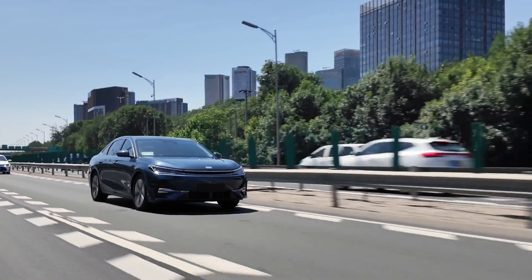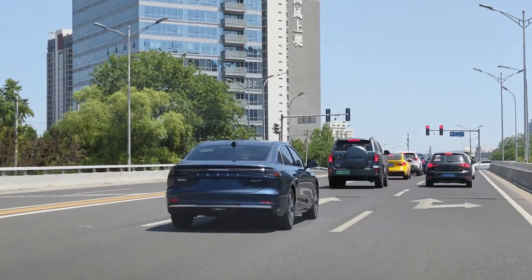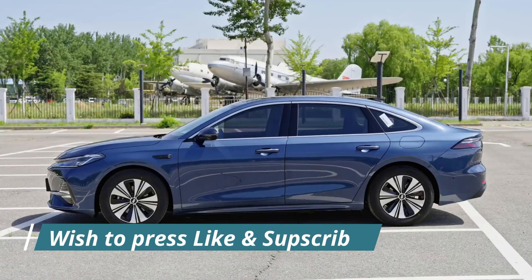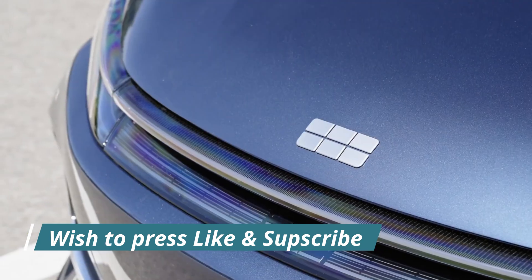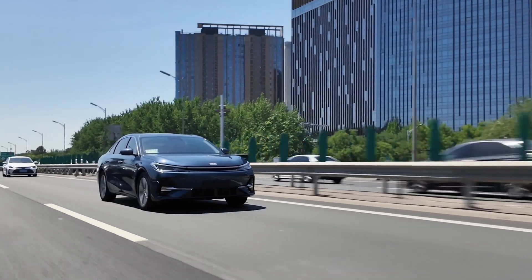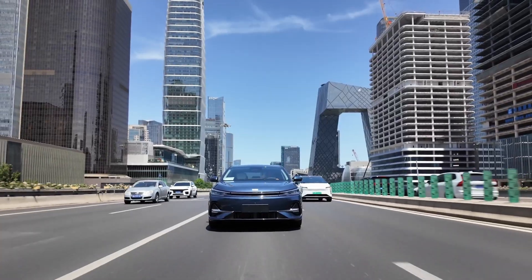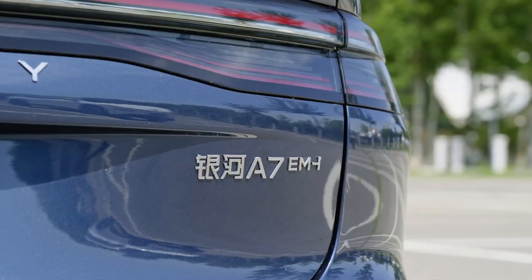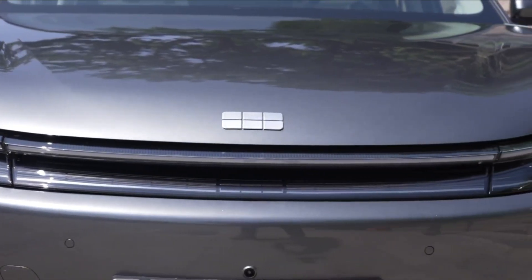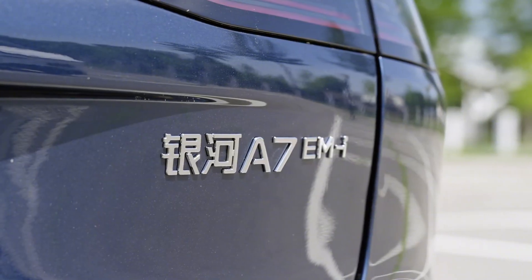With the Galaxy A7 EMI, Geely sets a new benchmark for the hybrid sedan category — smart, stylish, and shockingly efficient. It's a car designed for the modern world and the roads ahead, and at a price of around 100,000 yuan, roughly 52,000 Saudi riyals, it's within reach of young professionals and families alike. Is this the smartest sedan of 2025? Let us know what you think in the comments, and don't forget to like, subscribe, and stay tuned for more deep dives into the future of mobility.